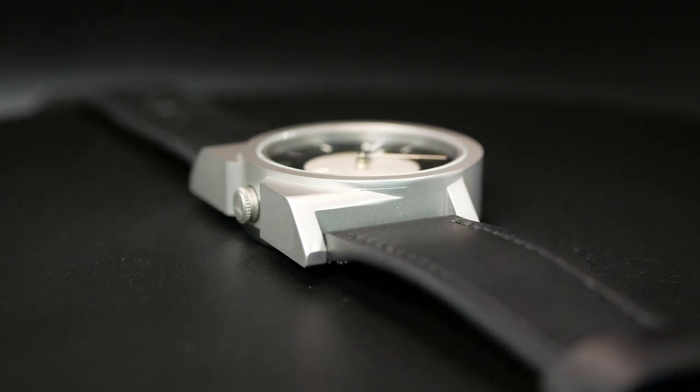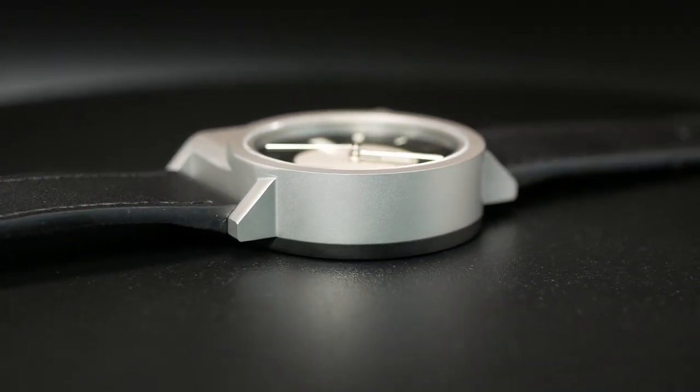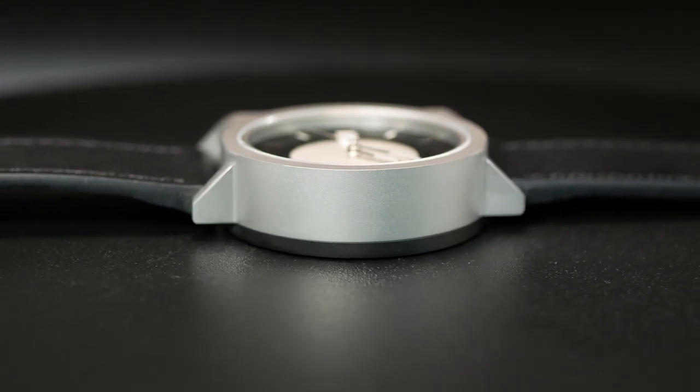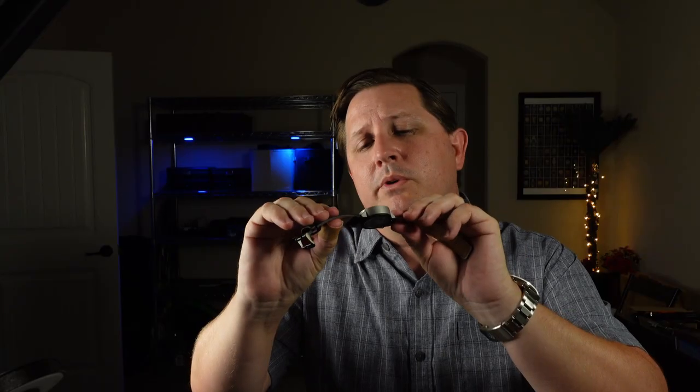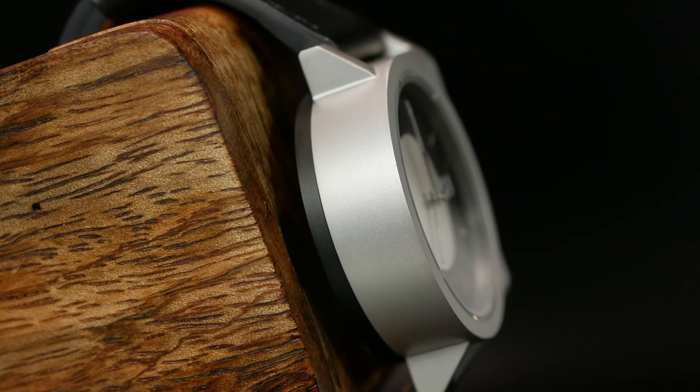The watch also looks a bit thick, especially if you're looking at it from the side. But in reality, it's actually only 11.3 millimeters. 11.3 isn't exactly thin, but it's also not as chunky as it looks. The design itself just seems to be deceptive here.